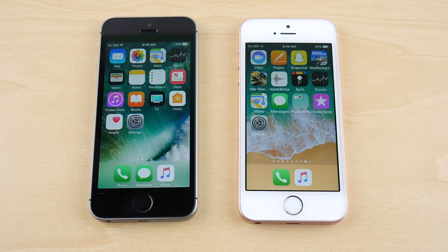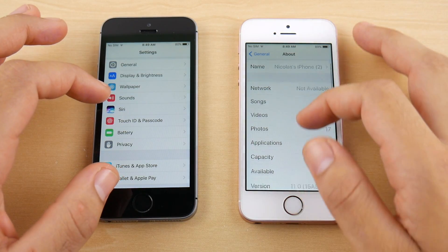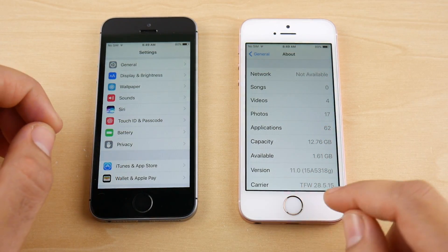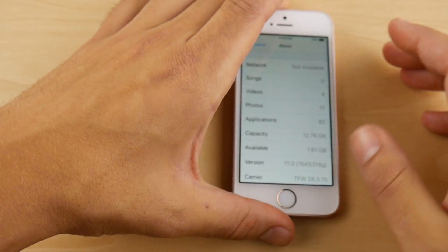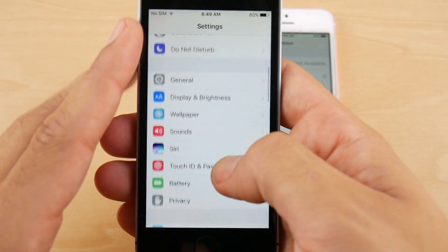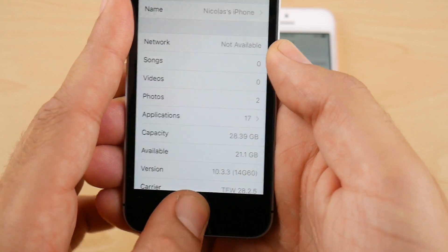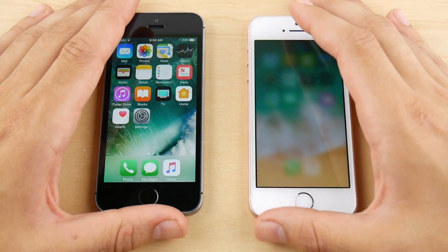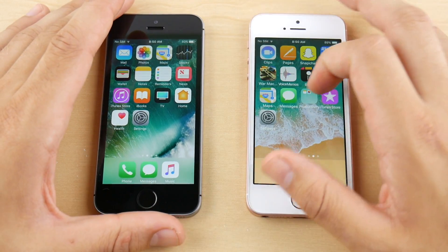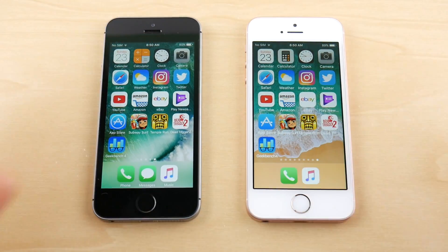Before we get into the application tests between 10.3.3 and iOS 11 public beta 2, let's confirm the software versions. On the right, iOS 11 build 15A5318G on the white iPhone. On the left, 10.3.3 build 14G60 — just to confirm I'm not lying to you. Both are on the same Wi-Fi network, so this is a fair test.